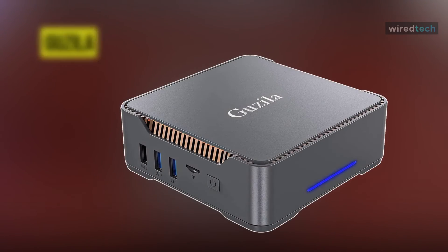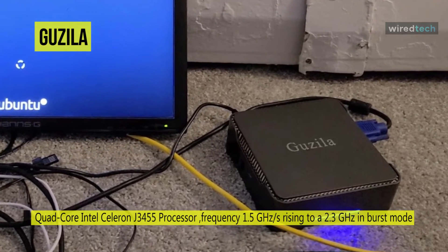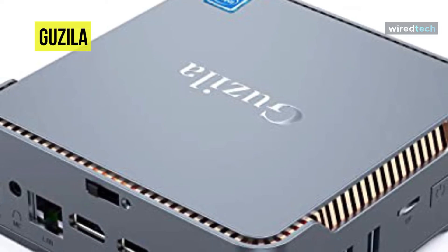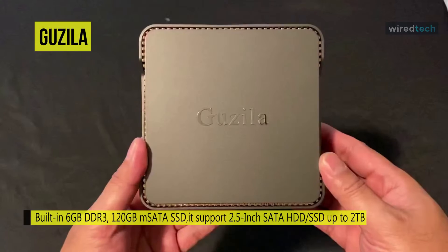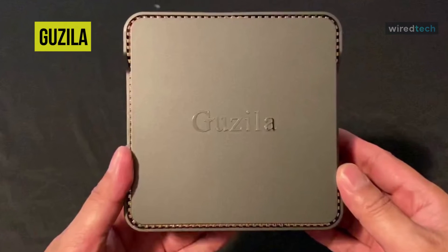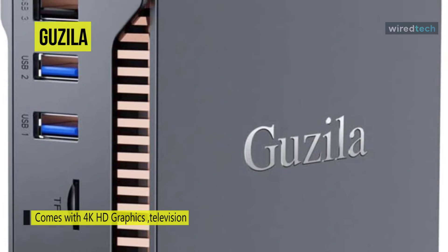Next is the Guzilla mini PC, built with an Intel Celeron Apollo Lake J3455 processor and Intel HD Graphics, with Windows 10 Professional pre-installed. It has two USB 3.0 and two USB 2.0 interfaces. The dual-band 2.4 GHz offers speeds of 450 MB/s while the 5 GHz band offers 1300 MB/s for high-definition wireless transmission. It supports 4K HD resolution for movies and games, and features more vents and a built-in fan for effective heat dissipation.